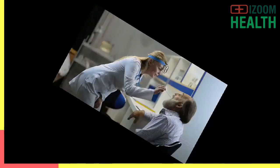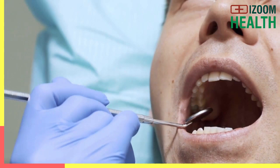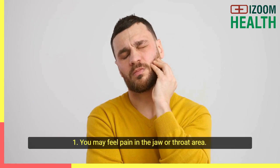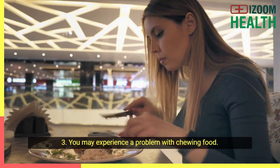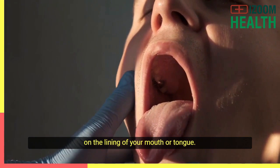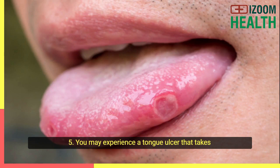Now that we know what tongue cancer is and how serious it is, what are some signs and symptoms that you need to watch for? Number one: you may feel pain in the jaw or throat area. Number two: you may have difficulty swallowing and you may feel pain when swallowing. Number three: you may experience a problem with chewing food. Number four: you may notice red or white patches appearing on the lining of your mouth or tongue — these patches usually persist and don't go away. Number five: you may experience a tongue ulcer that takes a long time to heal or doesn't heal at all.